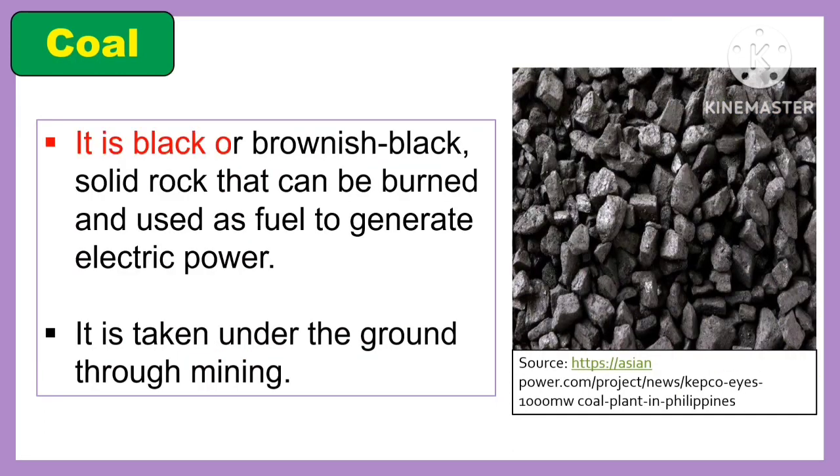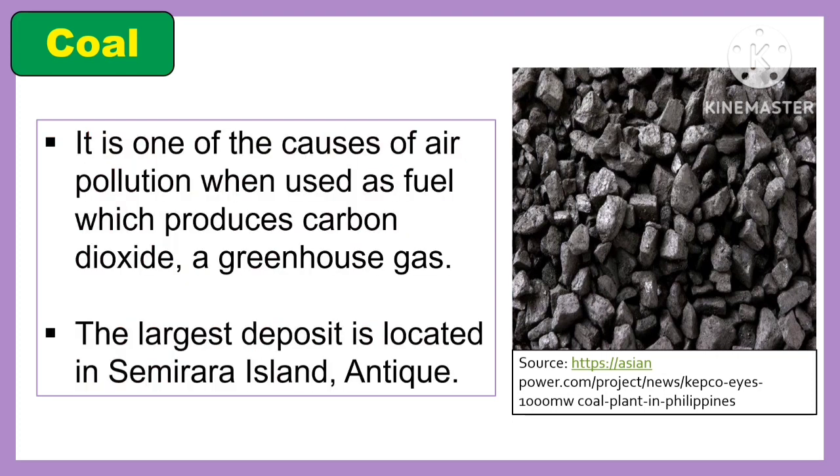Another energy resource is coal. It is a black or brownish-black solid rock that can be burned and used as fuel to generate electric power. It is taken from underground through mining. It is one of the causes of air pollution when used as fossil fuel, which produces carbon dioxide, a greenhouse gas. The largest deposit is located in Semirara Island, Antique.